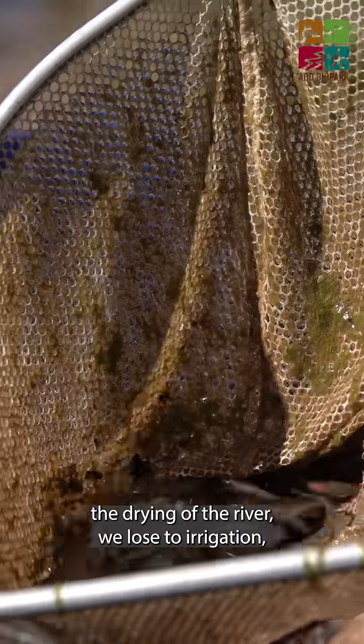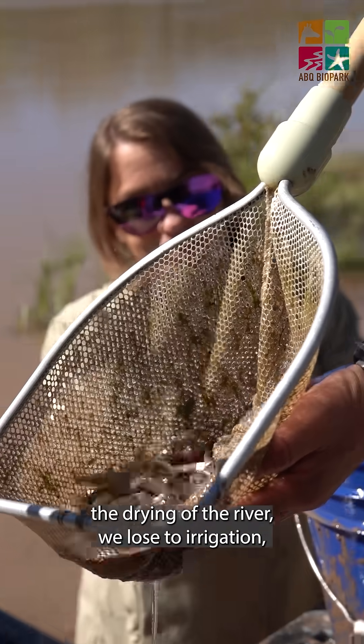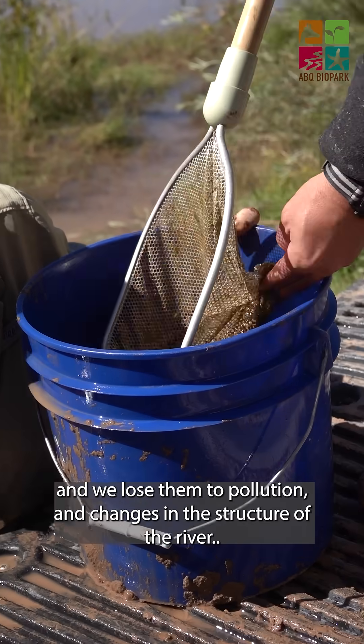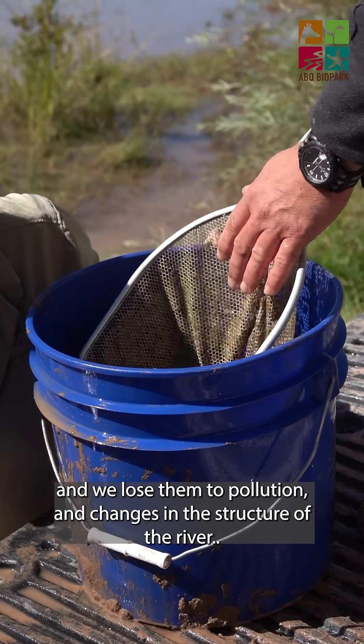We lose a lot of fish to the drying of the river, we lose them to irrigation, pollution, and changes in the structure of the river.